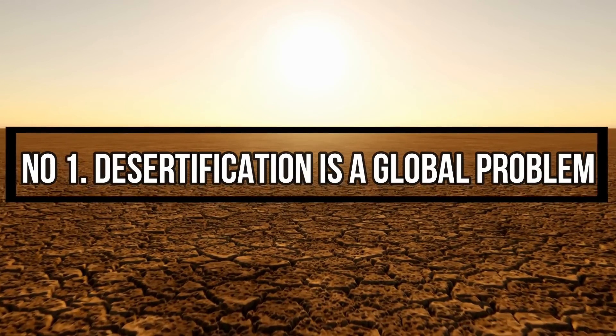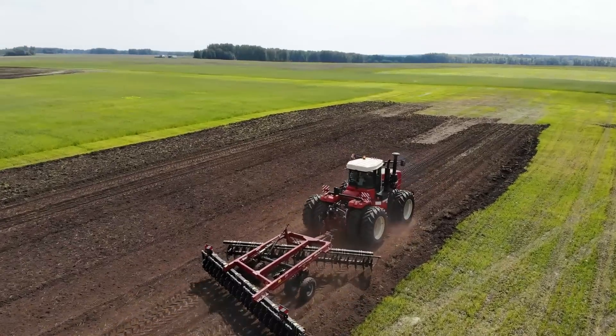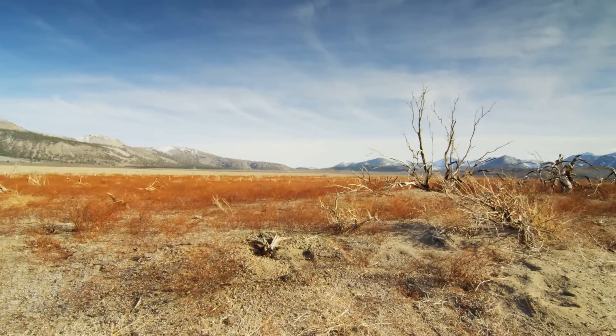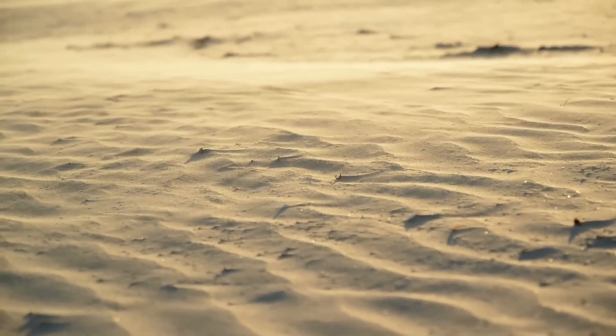Number 1. Desertification is a global problem. Over 20% of the Earth's fertile land is already degraded. Deserts are spreading so fast that global agriculture may only have 60 harvests left. 12 million hectares of fertile land perish to desertification annually according to the United Nations — that is 2,000 football fields of fertile soil turning to sand every hour.